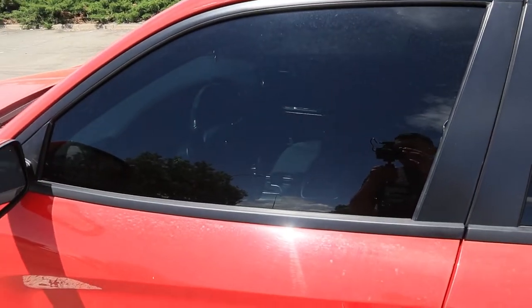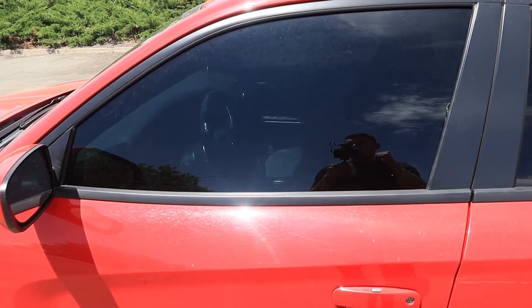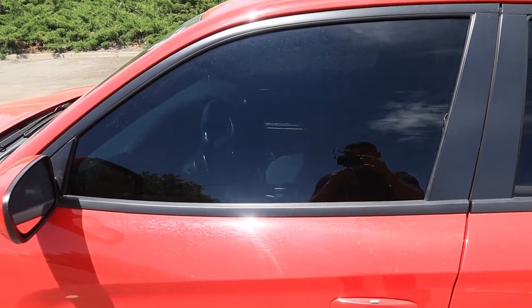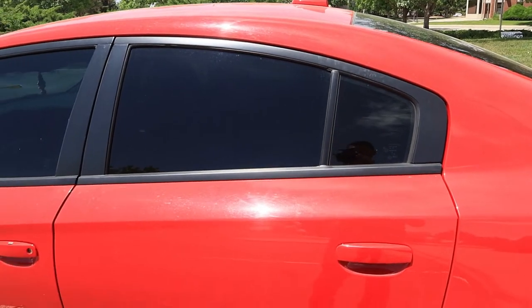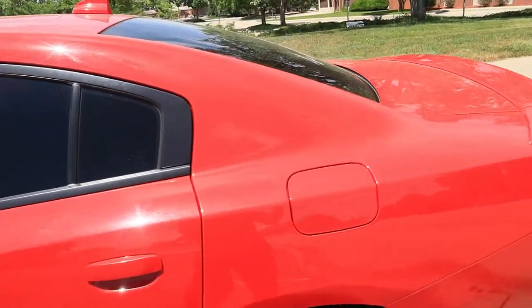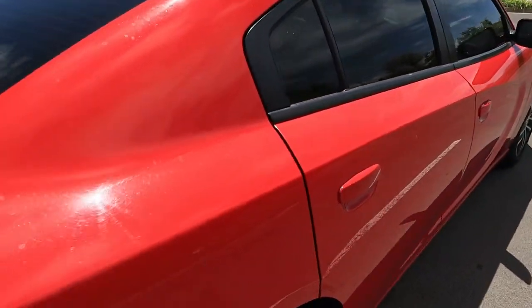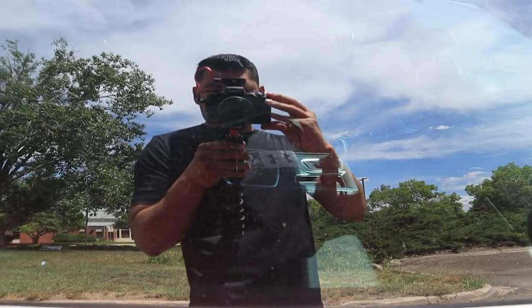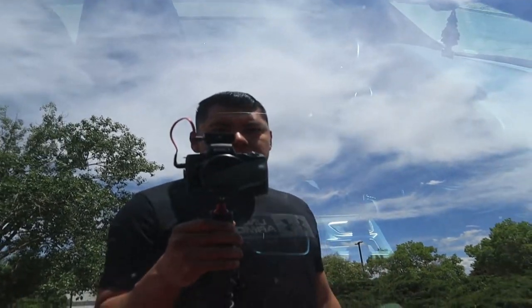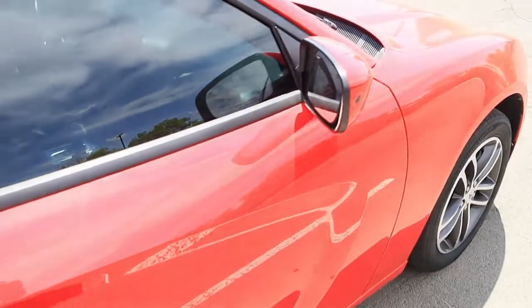The window tint is Xpel ceramic tint at 15%, which is what I wanted. I went ceramic because it has more heat resistance and heat blocking. It's 15%, and I love it — you can barely see inside, especially when there's a lot of light. Even in the rear it's kind of hard to see.